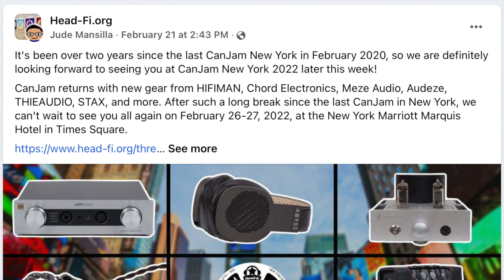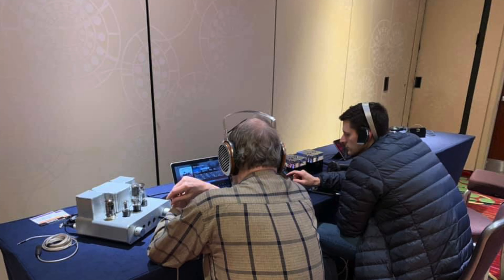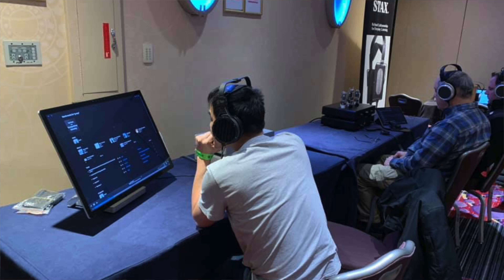Hey, what's going on everybody, this is Mike with Woo Audio. This week's episode we're going to give you guys a quick preview of what's coming up at CanJam New York this year. It's been two years since we got together — we last got together at CanJam New York in 2020. We surely missed everyone and we're very excited to see everyone again.